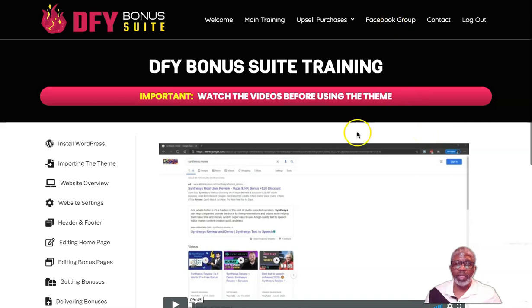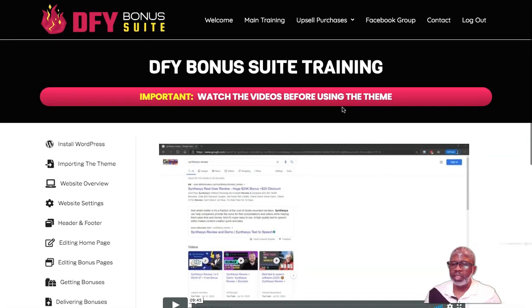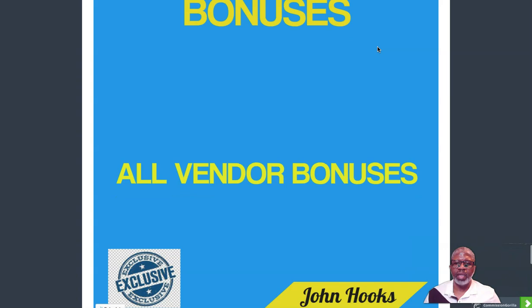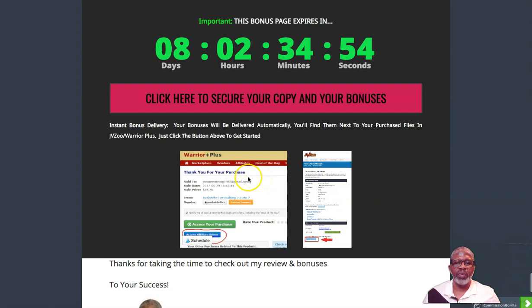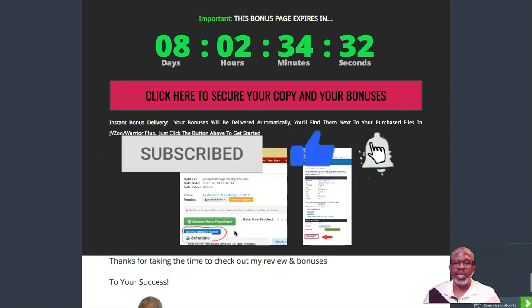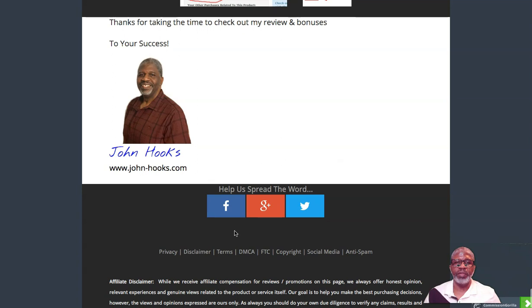So to recap: I have five bonuses for you and the vendor has his bonuses. Click on the links to go to the sales page and pick it up. When you go to the sales page checkout, you'll be taken through Warrior Plus. After your payment is processed, you'll see a button to access DFY Bonus Suite and the vendor bonuses, and below that a blue button that says 'Access Affiliate Bonuses' — that's where you'll get all the bonuses I've offered. I hope this review has been helpful. To your success, have a great day.